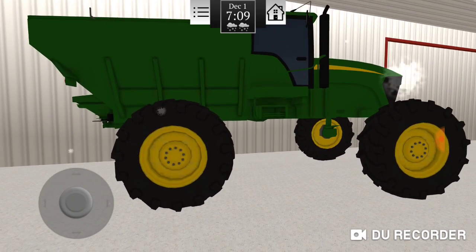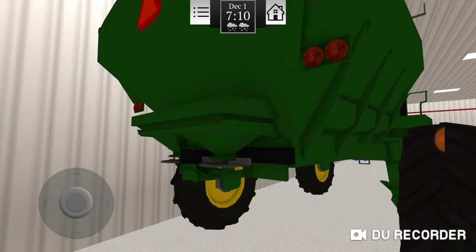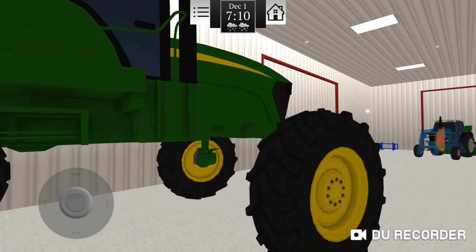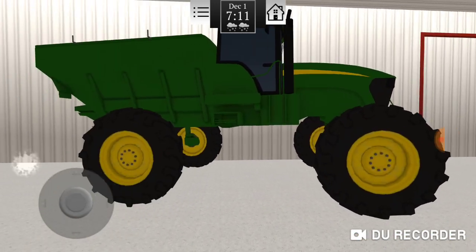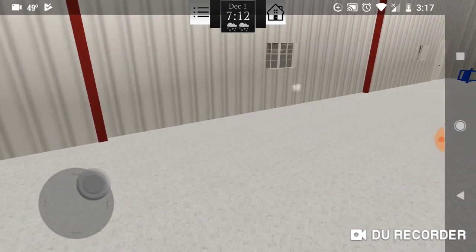What am I going to do with the spreader? I don't do really any fertilizer spreading anymore, but we might pull it out and do a little bit. I don't know — I might sell this and get a 3-point one, but they're just nice to have around.